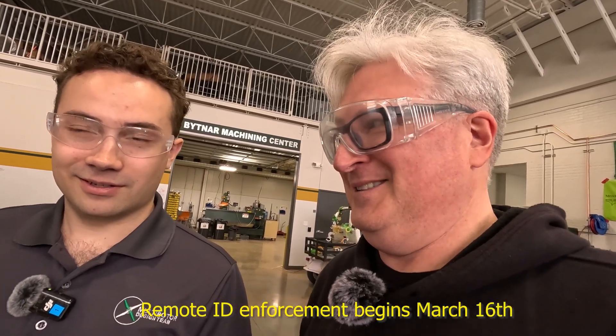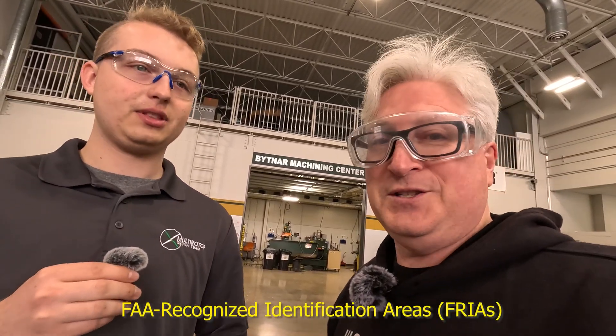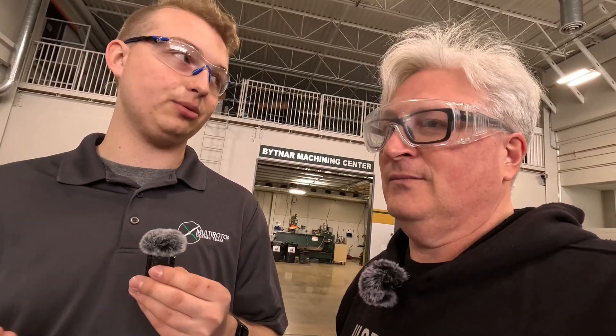How are you going to deal with Remote ID on March 15th? We actually just installed a remote ID module on our big drone. We're using the Cube Pilot serial remote ID because we have a GPS on the drone, so it can output that data straight out from a MAVLink connection. For our racing quads, we have an all-in-one little module we found on GetFPV that we're just going to slap on. Gotta comply.